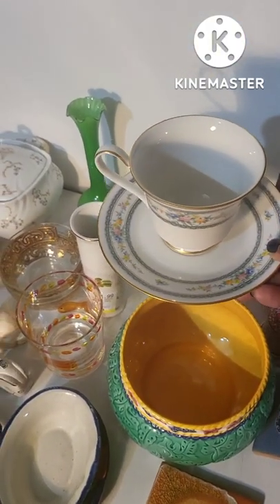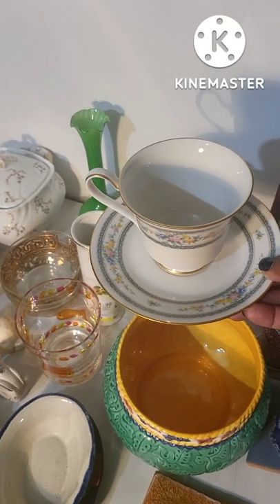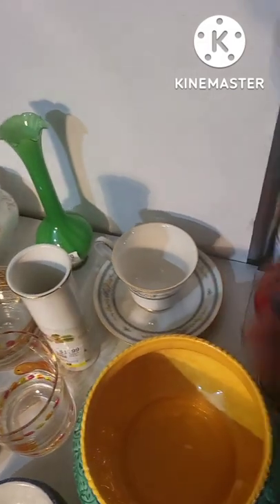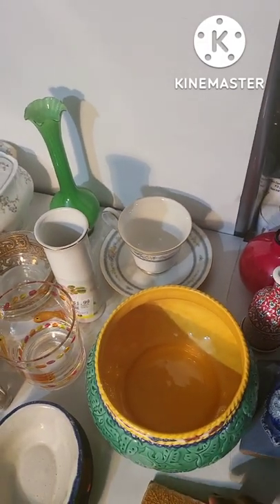These are a Noritake tea set in excellent condition. I'm looking for about $12 to $18 for them.